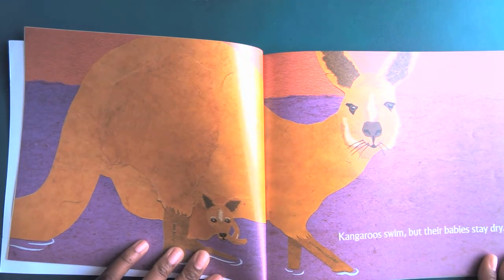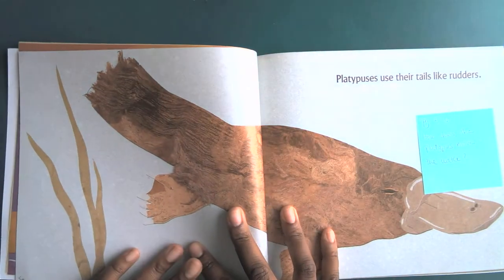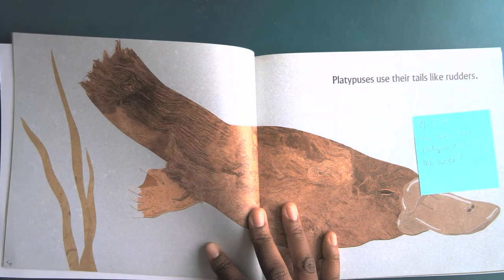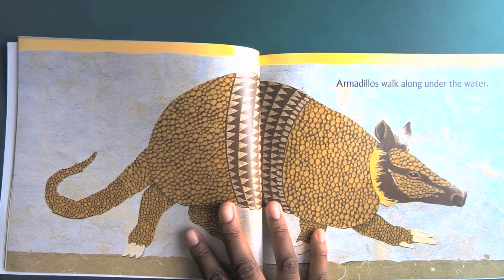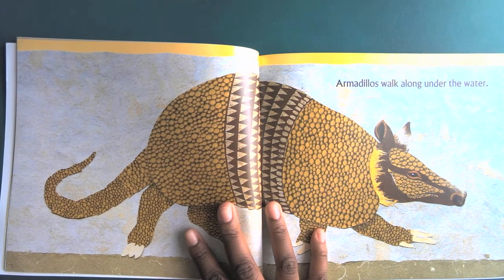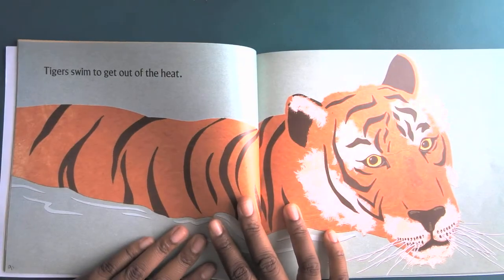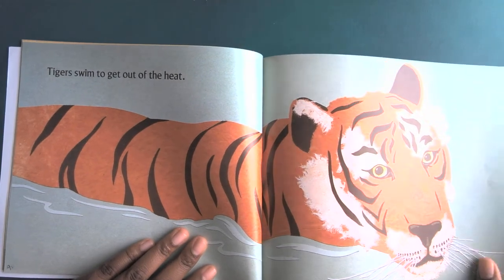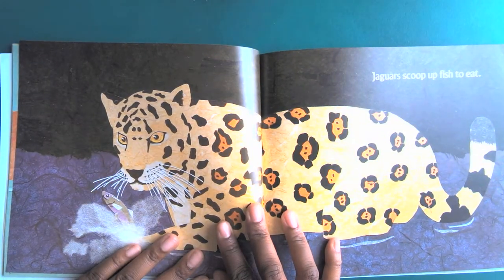Kangaroos swim, but their babies stay dry. Platypuses use their tails like rudders. Armadillos walk along the water. Tigers swim to get out of the heat — it's a good thing they can keep cool. Jaguars scoop up fish to eat.